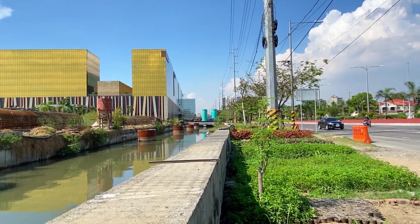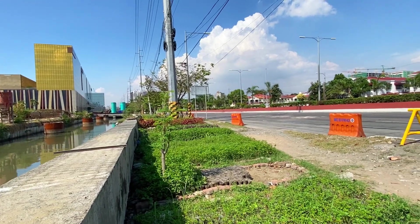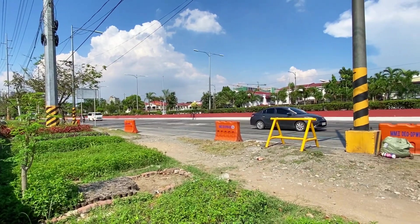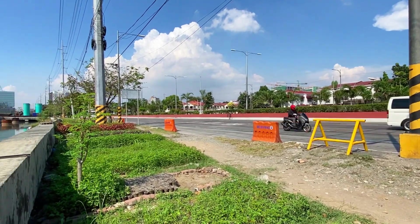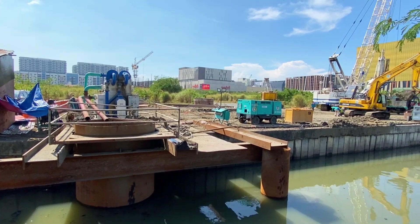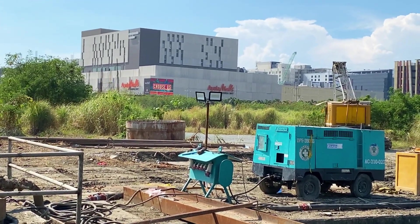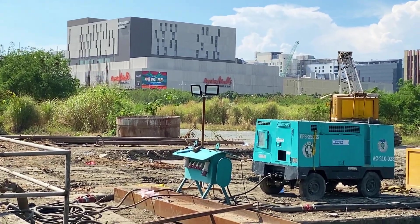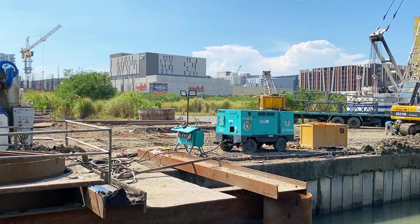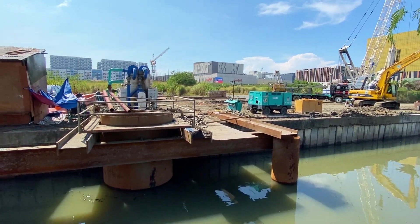Meron na tayong update nung nakaraan doon sa may Baklaran, sa may Parañaque Sucat Road, at sa may Las Piñas. Ayan lang po ang Ayala Malls Manila Bay, sa tapat lang po natin. Banda sa area na ito, parang malaking bakanting lote po ito, at ito yung mga pundasyon.